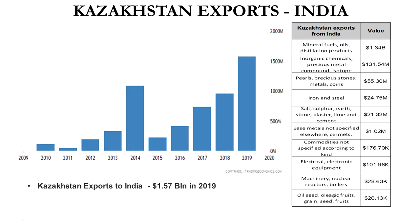The remaining categories are not that significant: salt, sulfur, base metals, and electric and electronic equipment at just around 100,000 US dollars. Fruits, oil and seed, and grain are also minor because India has most of these in abundance and produces far more fruits than Kazakhstan, which is why those numbers are very low.